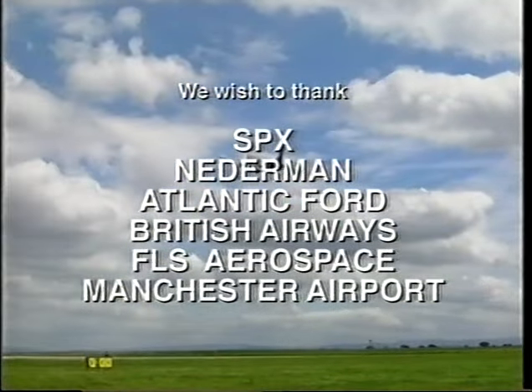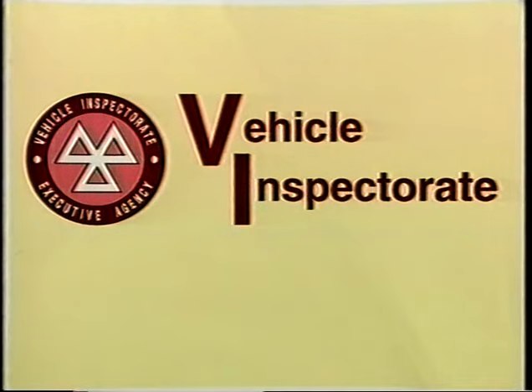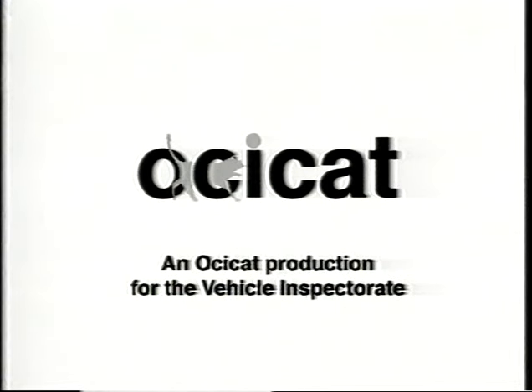MOT Matters is a series covering many issues that concern authorised examiners and nominated testers. An address for more details and where to order further titles is on the back of your video case.